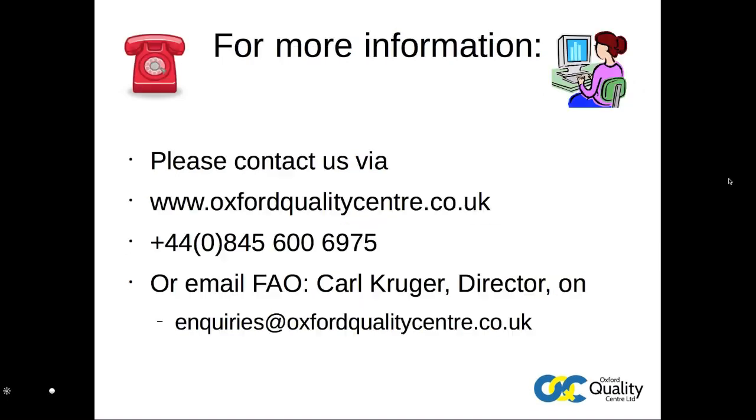If you want to know anything more about the Stage 1 assessment process, please contact the Oxford Quality Centre, as shown here. We hope this has proven a useful summary and look forward to hearing from you.